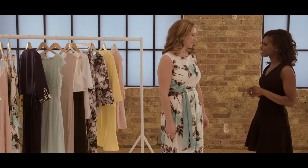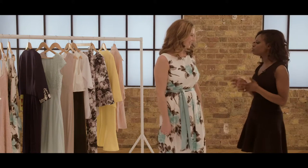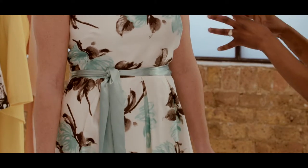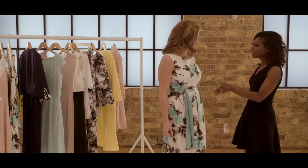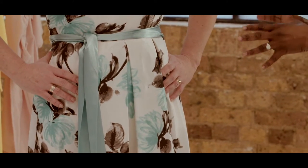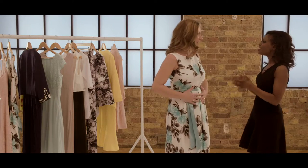So Amy, what do you think about this dress? I'm really surprised because I would never have chosen something like this with a flowery print. And it really suits you as well. Florals are always big come summer, but this time round it's the bigger prints of the flowers on a white background, so really bold flowers.